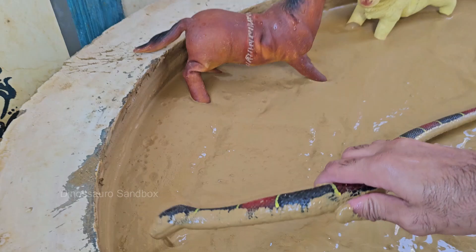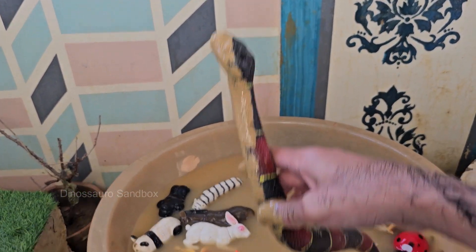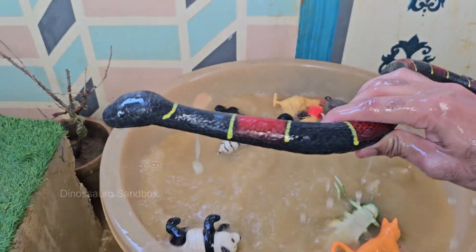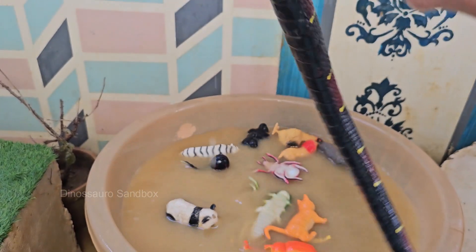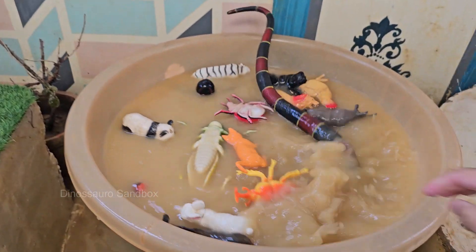Snakes are legless reptiles, but they evolved from ancestors that had limbs. Some species, like pythons and boas, still retain small vestigial limbs called spurs. Snakes have highly flexible jaws that allow them to swallow prey much larger than their heads — their lower jaws are not fused.